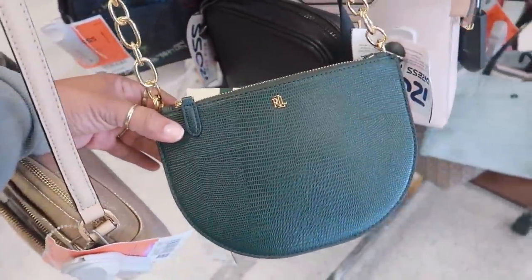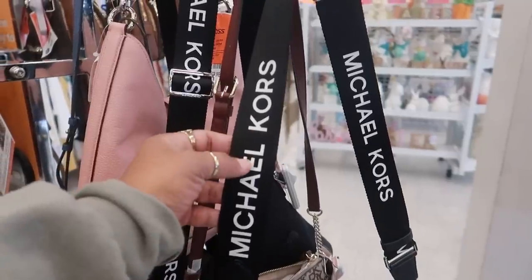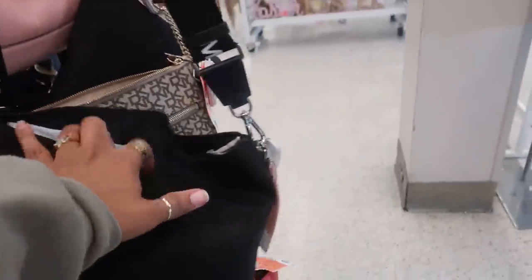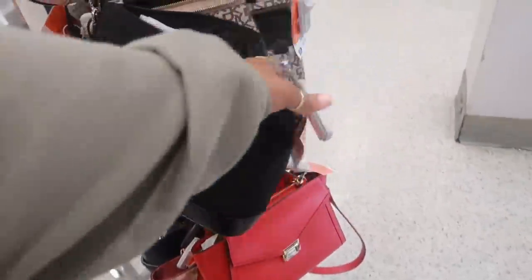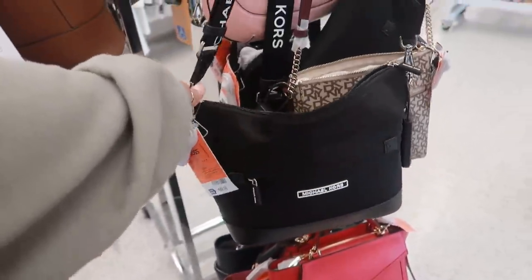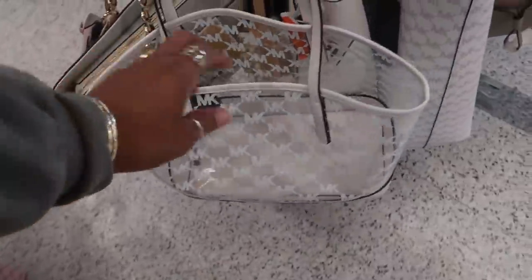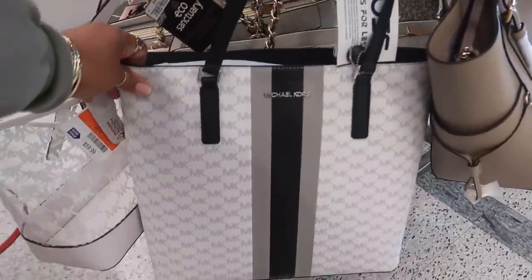That green Ralph Lauren is $80. I like this Michael Kors bag — I love purses with the thick strap, $89 for that. The other side looks really cute too. I just saw this clear Michael Kors tote at Marshall's for $60 — look at that one!